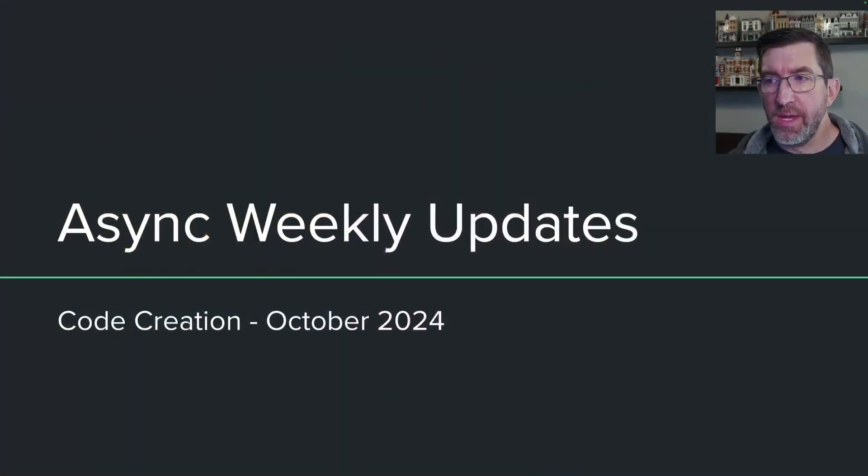Hello everyone. I wanted to talk to you about a new process that we're going to be doing on the code creation team. What we're going to start doing is having async weekly updates on the issues that we have assigned to us that we're working on for this milestone.